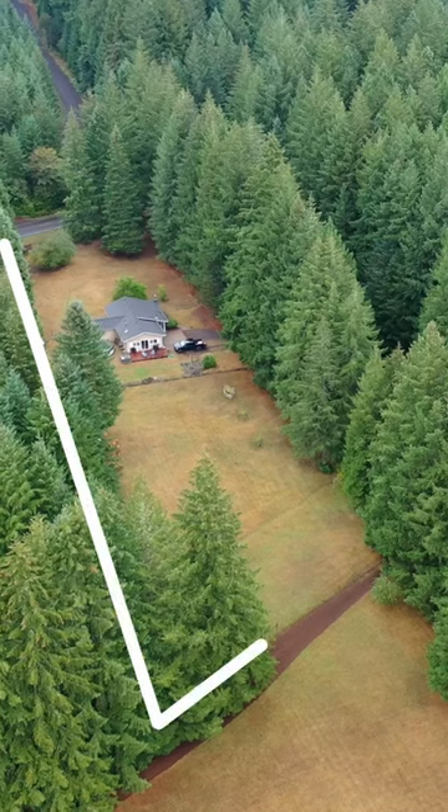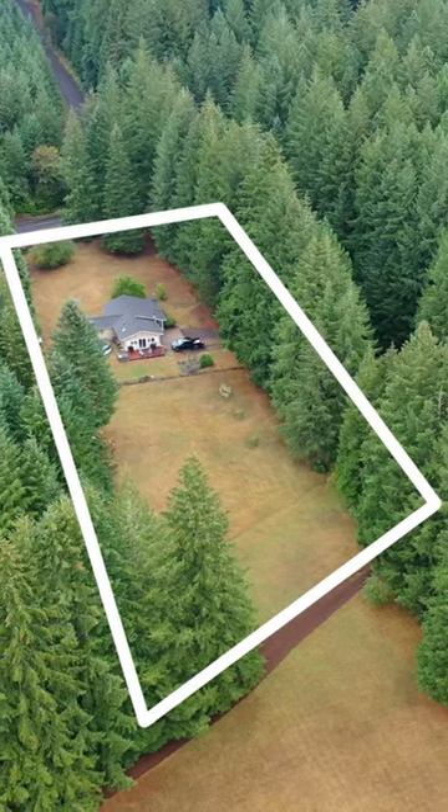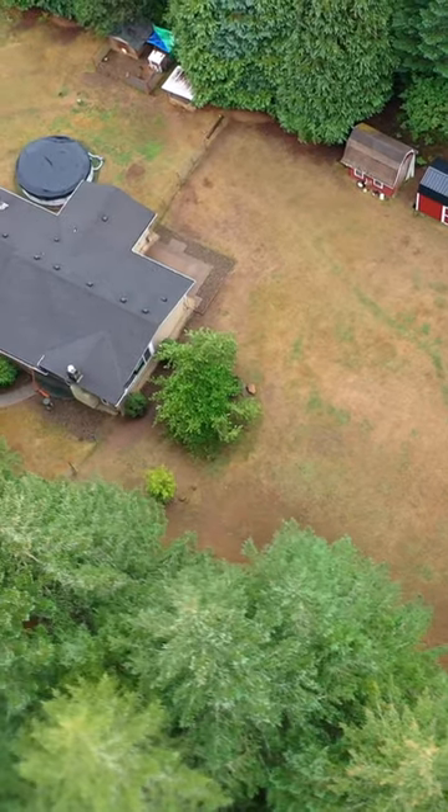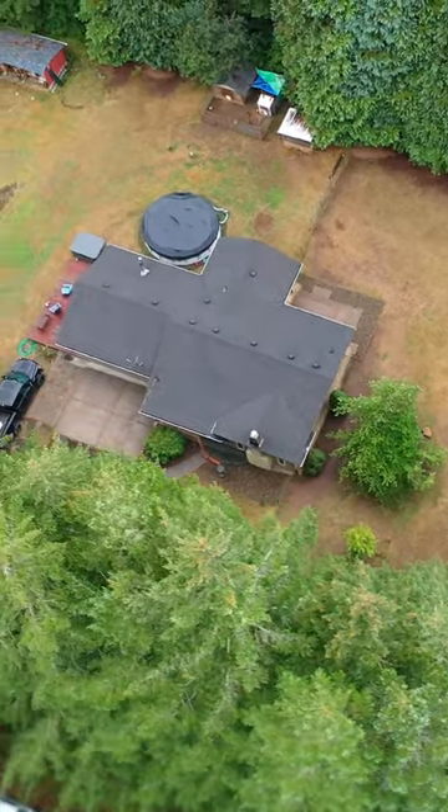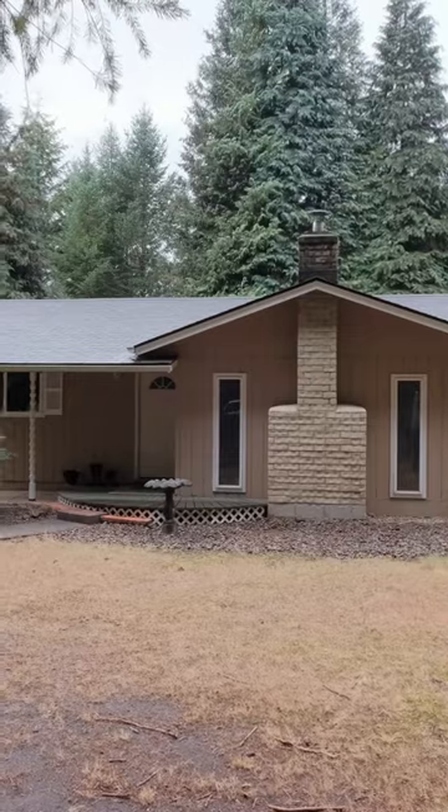This three-bedroom, two-bathroom home offers 1,600 square feet inside and 1.62 acres outside, making it the perfect blend of comfort and space — ideal for those seeking more room to roam and explore.